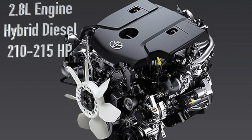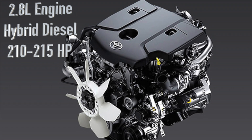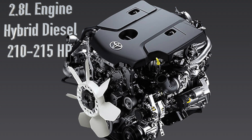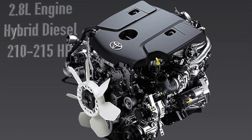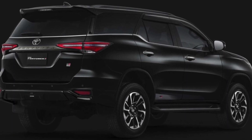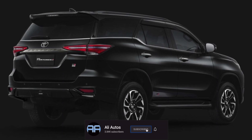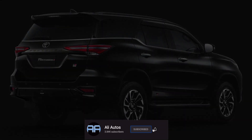Having a hybrid system on board is obviously going to result in better fuel economy, but we also expect some upgrades in power. The current Fortuner makes about 201 horsepower, and we expect this new Fortuner to get slight increases to about 210 to 215 horsepower. We also expect torque numbers to be pushed up to about 400 pound-feet of torque.